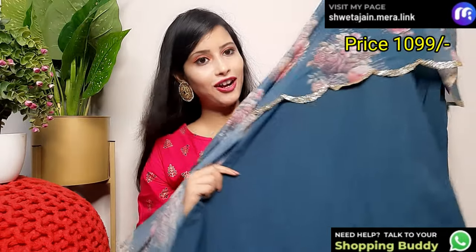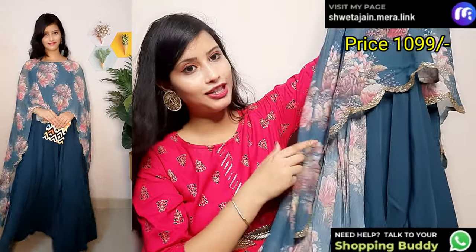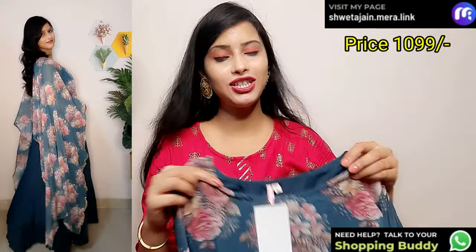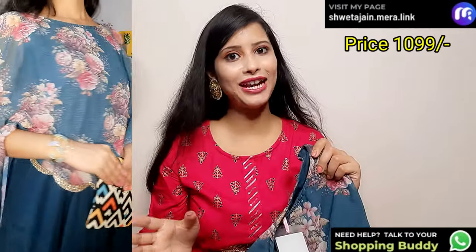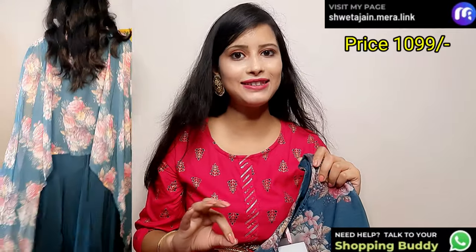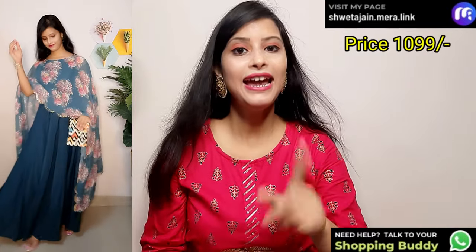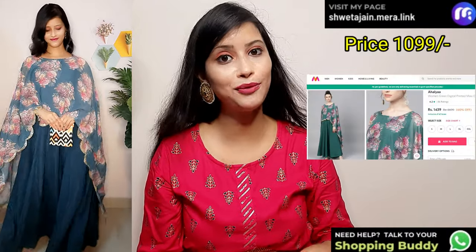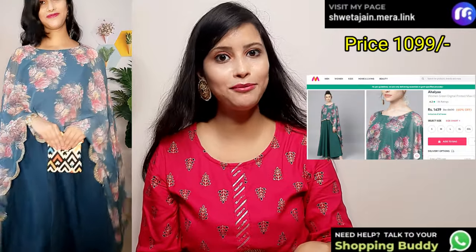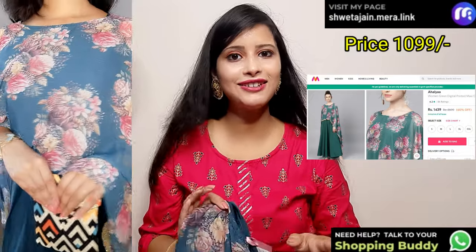This is a cap style gown with a poncho-style cap and glitter detailing. Looking-wise it will look very good. It is a cap fabric with georgette fabric underneath. It is a floral print with a full look on both sides — very beautiful color. It is a summer piece, full length, and best for parties. The sale price is Rs. 1439, but with my screenshot you will find it for only Rs. 899 to Rs. 1099.